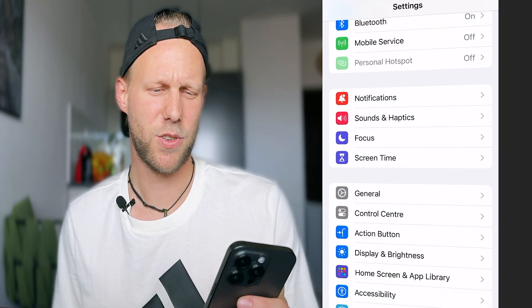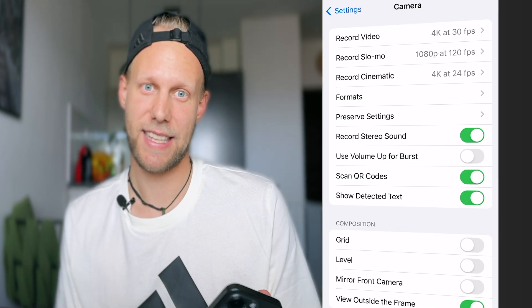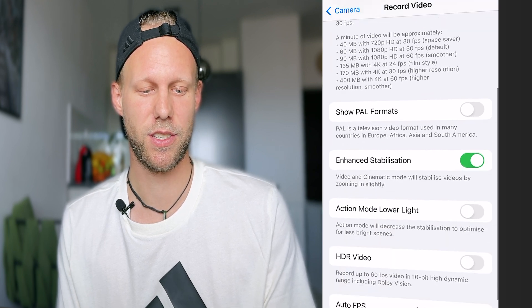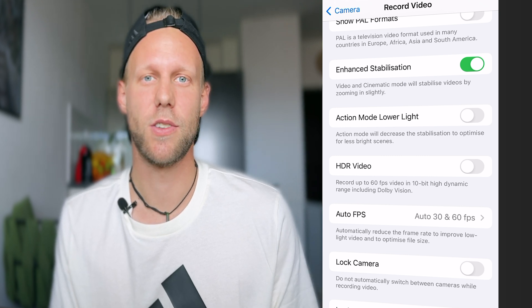Let's move on to the settings as I promised. Open Settings and scroll all the way down to Camera. You have three different options. The first — standard video format — I have set to 4K at 30 frames per second. I don't need 60 frames per second; if I need slow motion videos I'll switch to slow-mo mode. This is good enough for me and saves a lot of space.